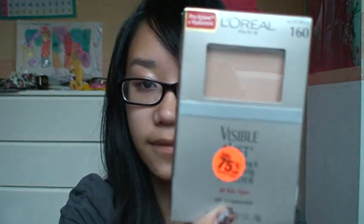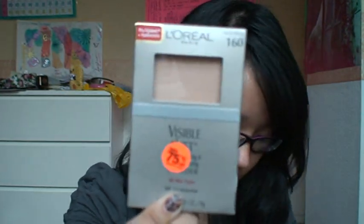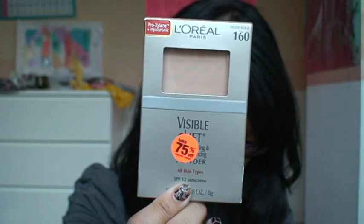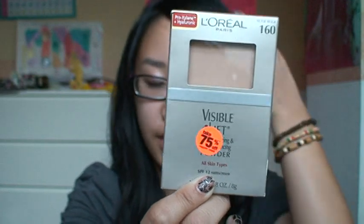Lastly, my mom got L'Oreal's Visible Lift foundation, and it was 75% off. It was $3.75, and there was also a $2 off coupon. She got it in the color Nude Beige. My mom is a little bit lighter than me — we're pretty much the same skin tone, kind of yellowish, not pink undertone. But she's a little bit lighter and I'm a little bit darker, especially after I came back from Hawaii.